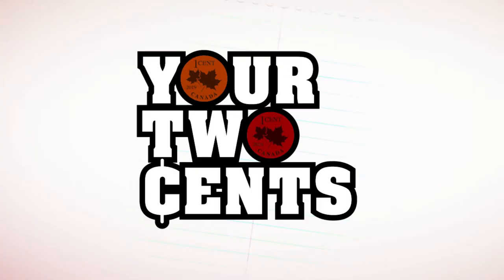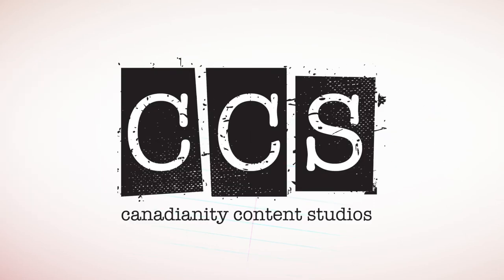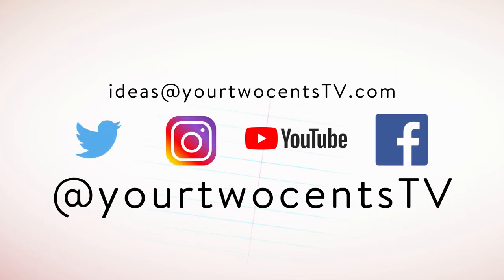Your Two Cents is made possible by Credit Unions of Atlantic Canada and produced by Canadianity Content Studios. If you have a story idea, email us at ideas@YourTwoCentsTV.com and find us on all social platforms.